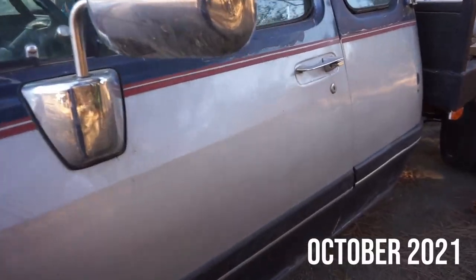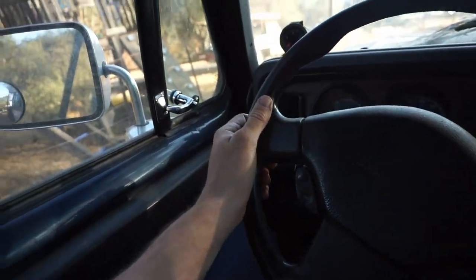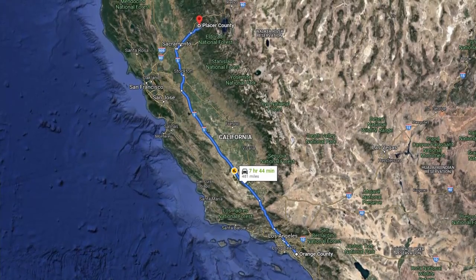You see that beauty right there? That's my dream truck. It does not currently move under its own power. The engine runs fine, but on my trip getting it from Southern California to Northern California, as I was driving up the grapevine, the transmission decided to blow up.